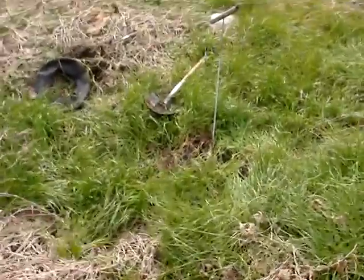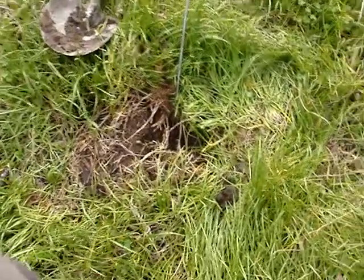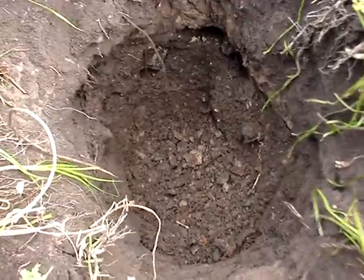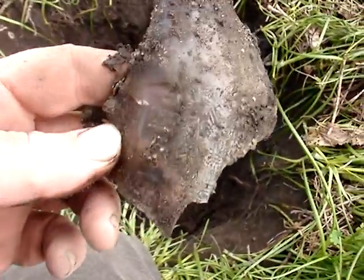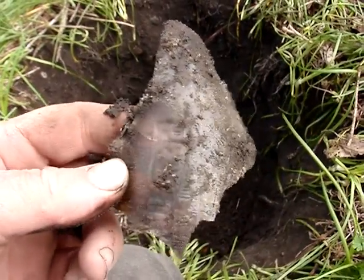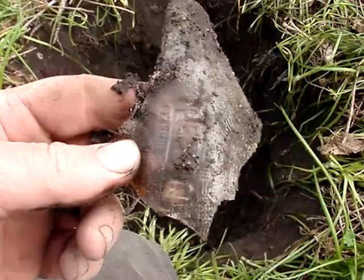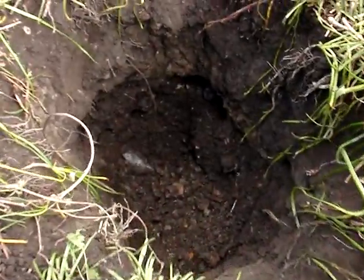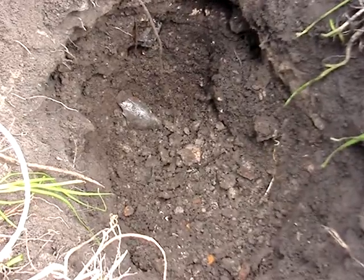Now we're down in the low spot. For some reason this is the only spot that has any glass. Two and a half feet down and I'm starting to find glass. That's the most recognizable piece of glass I've ever seen — it's a circa 1946 Pepsi. Everything seems to be broken and it's a little too modern, so I'm going to go someplace older.